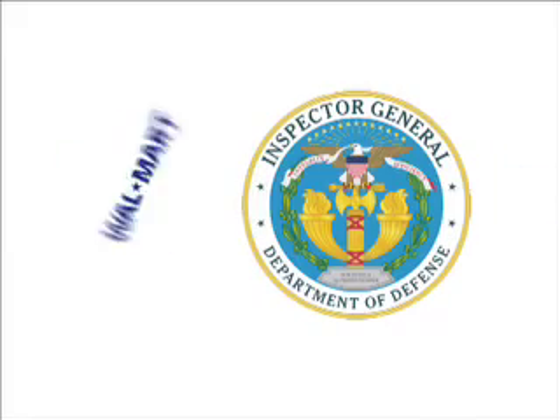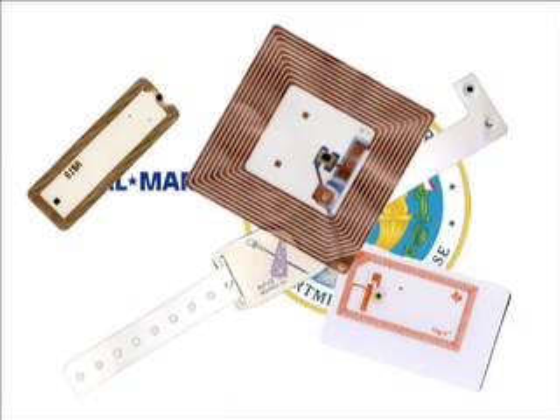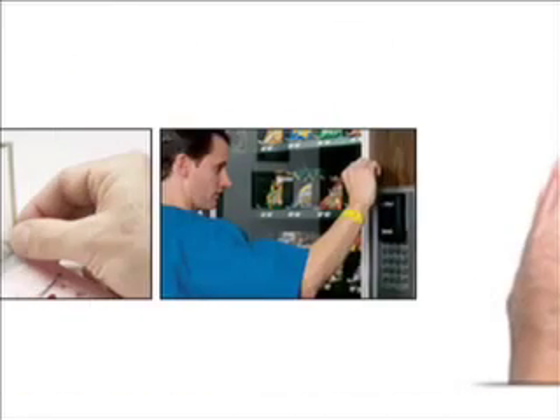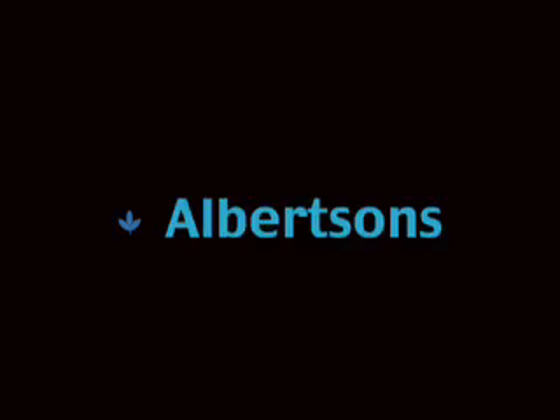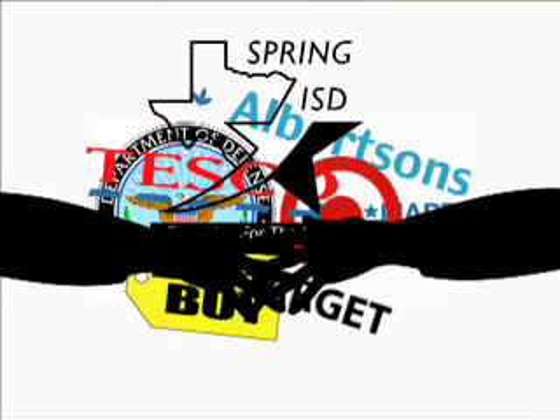In January 2005, the United States Department of Defense and Walmart, two of the largest organizations in the world, adopted a common RFID standard, providing the imperative to create large-scale infrastructures for RFID tracking and surveillance. Since then, many businesses and organizations have joined Walmart and the Department of Defense in embracing RFID technology.